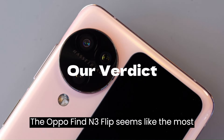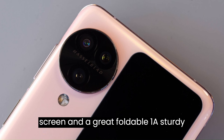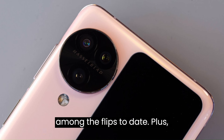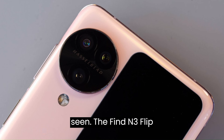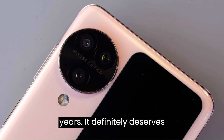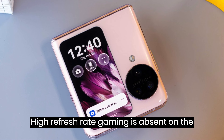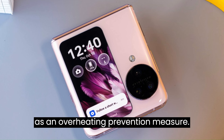Our verdict. The Oppo Find N3 Flip seems like the most all-round flip phone on the market right now. It has a useful cover screen and a great foldable one, a sturdy design with splash proofing, great battery life with super-fast charging for this segment, and the best camera kit among the flips to date. The rear cameras excel in everything, and their photos are among the best we've seen. The Find N3 Flip impressed us with performance and software too, and we are glad Oppo will be taking care of this phone for 5 years. It definitely deserves flagship treatment. The Find N3 Flip is not perfect — no phone is. High refresh rate gaming is absent on the N3 Flip, much like on all other BBK phones, and the phone throttles big time as an overheating prevention measure.